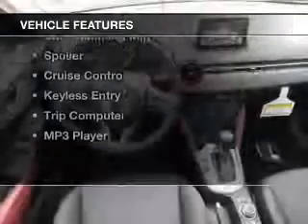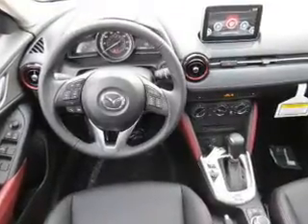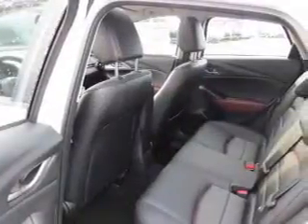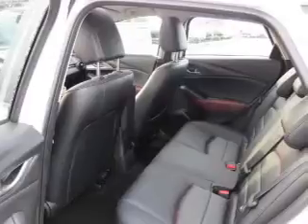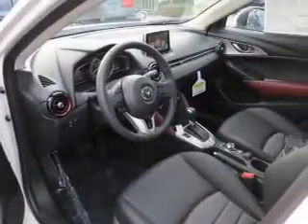The features include push-button start, heated seats, Bluetooth connectivity, steering wheel controls, auto-dimming mirrors, a spoiler, cruise control, keyless entry, a trip computer, and an MP3 player.